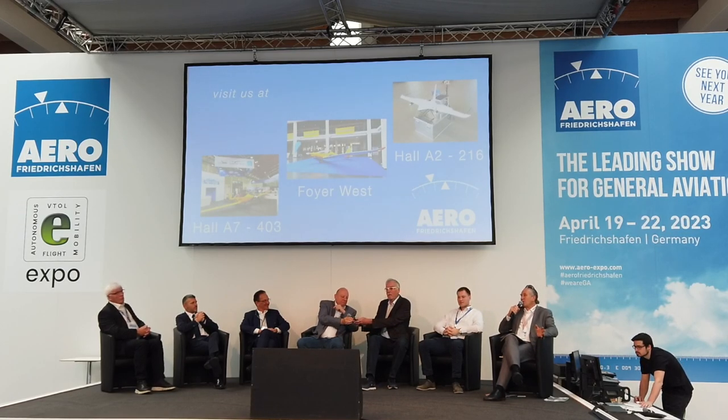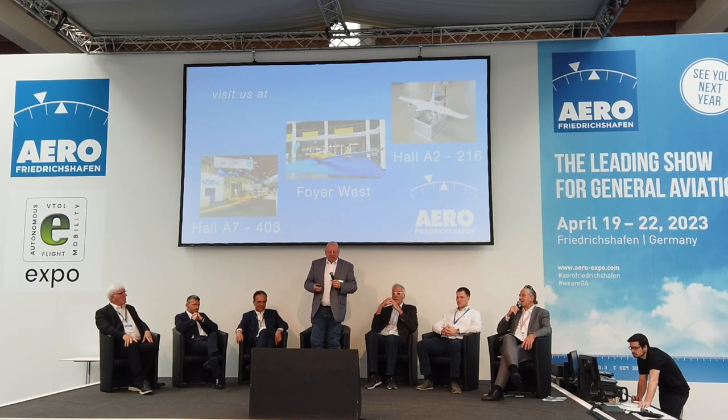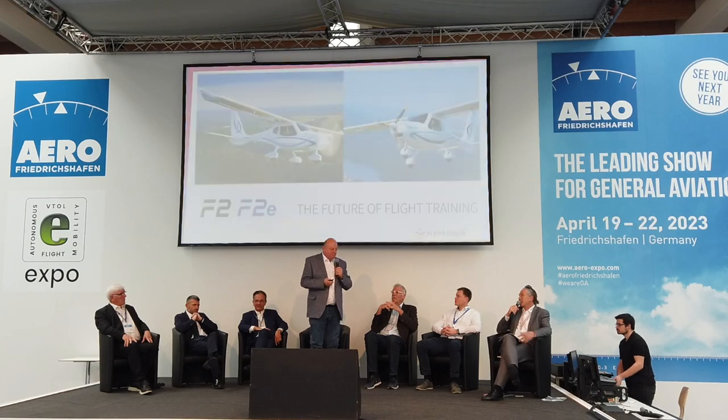The moderator notes all ultralight aircraft are in the three halls with lots of interested attendees. The next presenter is Matthias Bech, coming from the ultralight world with an aircraft destined for Part 23 as well.